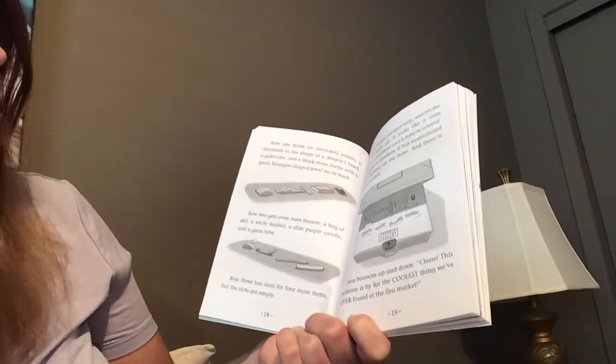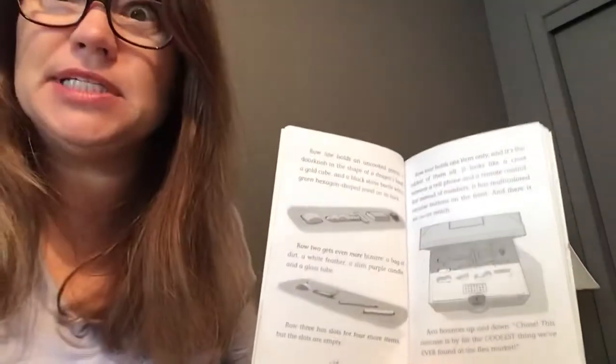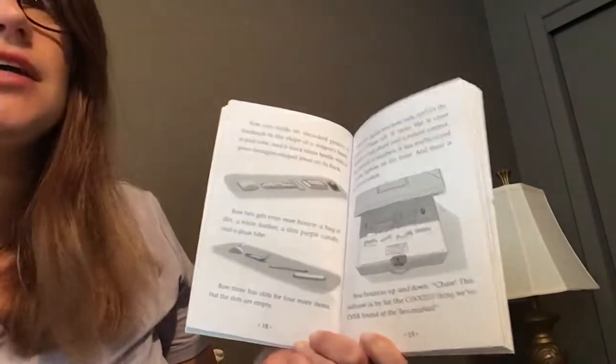Row three has slots for four more items, but the slots are empty. Row four holds one item only, and it's the oddest of them all.